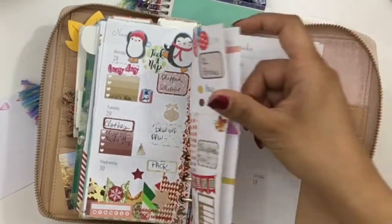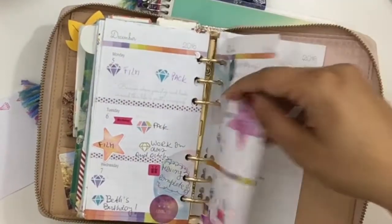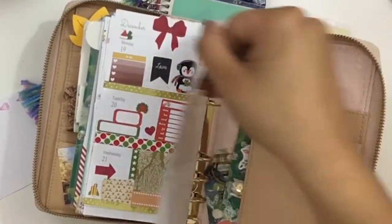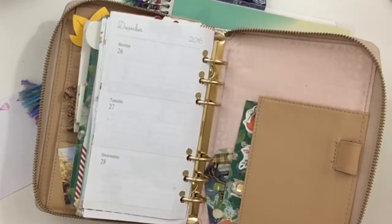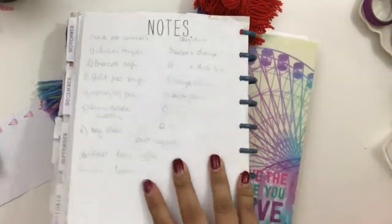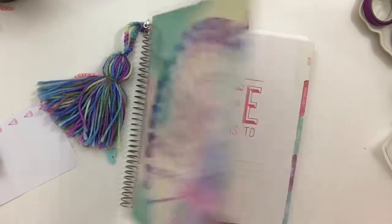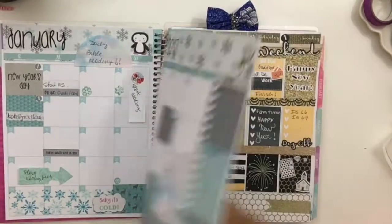I think I filmed all of them. This one is with the Scrapping Loves kit of December, and I also made a video with this Christmas spread. Then the last week of December I used my Happy Planner because I wanted to do a big spread, using a bunch of different stickers — I do have a Plan with Me video for that as well, and I'll link them all below. Then the last few days of 2016 and first few days of 2017, I used my new Recollections spiral planner.